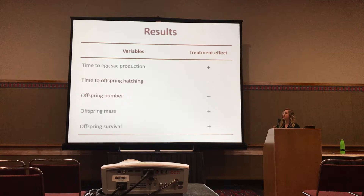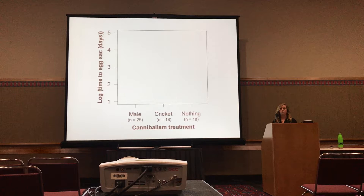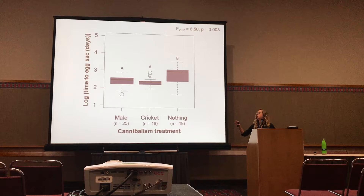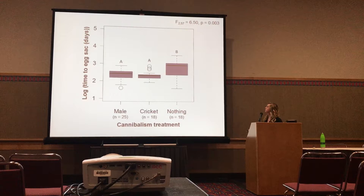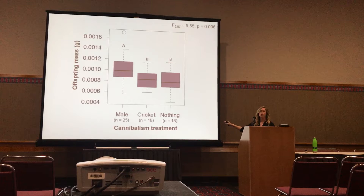This graph shows the time it took for females to develop her egg sacs on a log scale across our three treatments. Females that ate a male or a cricket — so females that ate something — produced their egg sacs faster compared to females that ate nothing. Looking at offspring mass, females that ate a male only had heavier offspring compared to females that ate a cricket or that ate nothing, and that result remains even if you take out that outlier in the male treatment.